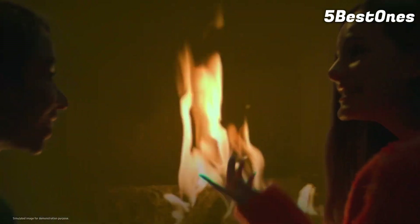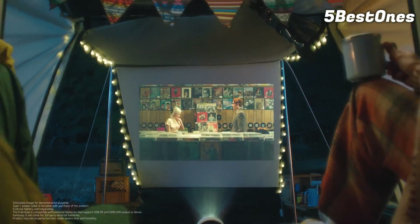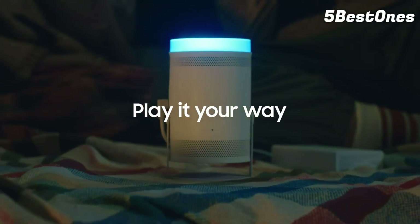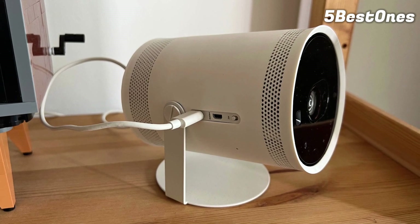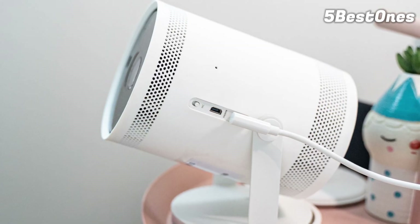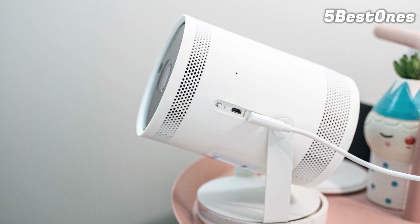Add to this its impressive, if somewhat fussy, auto-leveling functionality, excellent full HD picture quality, and surprisingly loud built-in 360-degree speaker, and the Freestyle is easily our pick for the best portable projector you can buy. It isn't the cheapest option — look at the Anker Nebula Solar Portable for a budget alternative — but it's the most polished and covers all the bases. As we wrote in our review: compact, portable, and with a built-in suite of apps, the Freestyle is a projector that offers everything you need in one place. All you need to do is provide a blank surface to project onto.